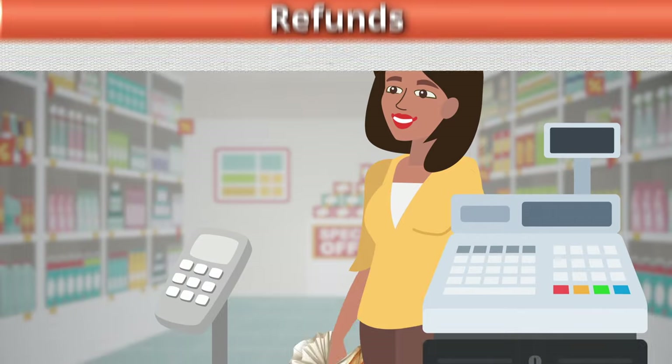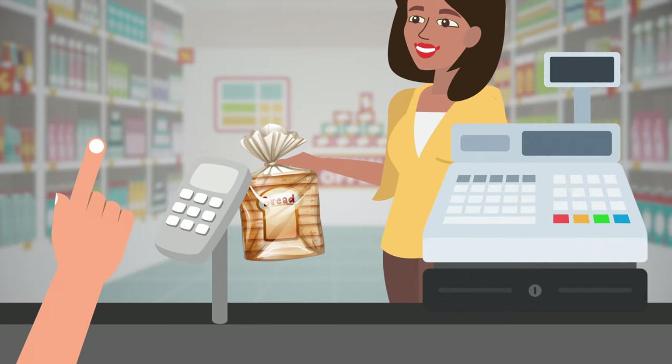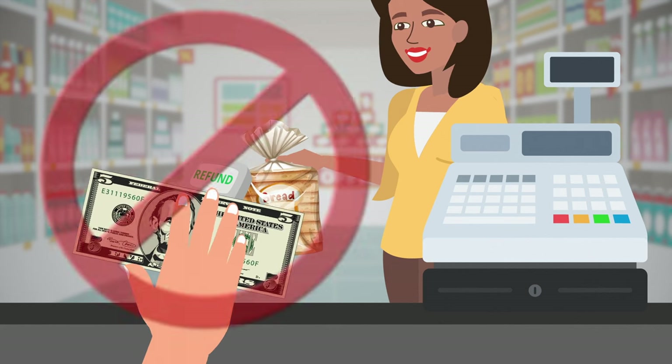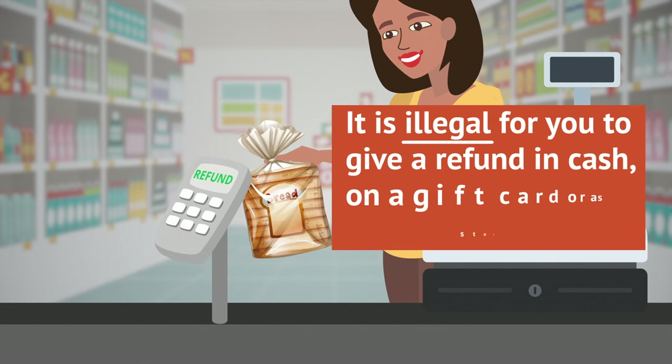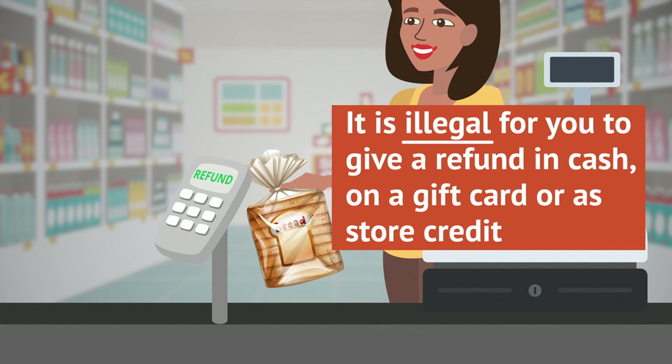Refunds: If a SNAP customer returns food bought with SNAP benefits, use the refund transaction on the POS device to return funds to the customer's SNAP account. Never provide refunds in cash. It is illegal to give a refund in cash, on a gift card, or as store credit.